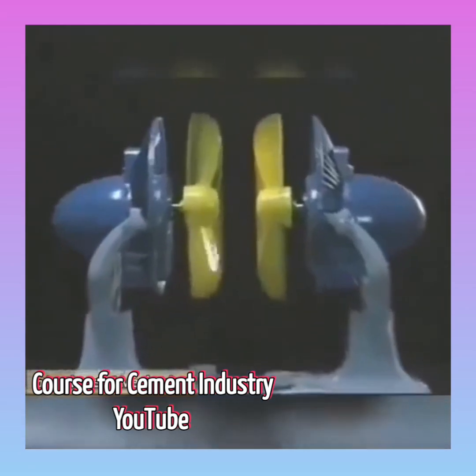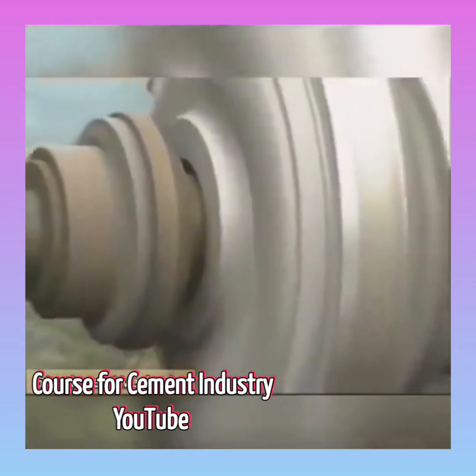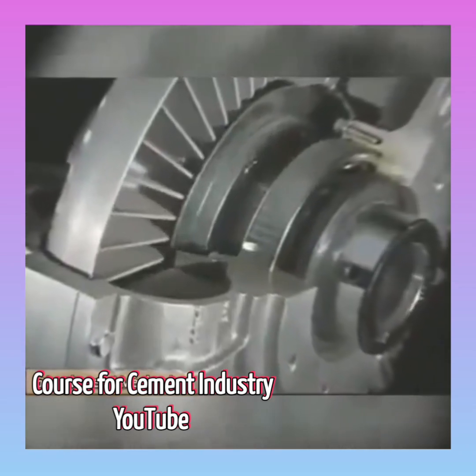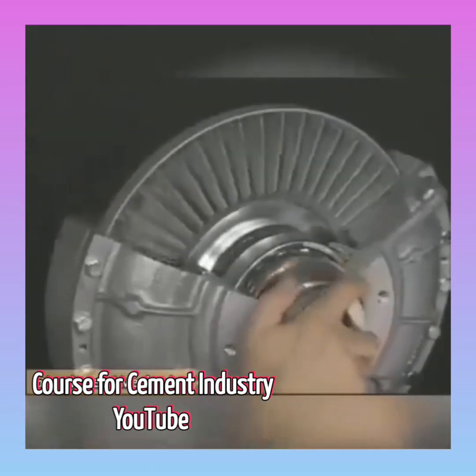In fault-controlled torque fluid couplings, this basic hydrokinetic, no-mechanical-connection principle has been refined to extract every operating advantage. Inside a fluid coupling, the vanes of the driving side impeller casing are matched to the vanes of the free-to-turn driven side runner.